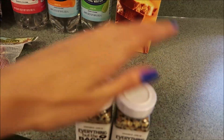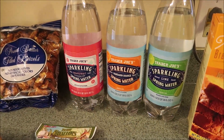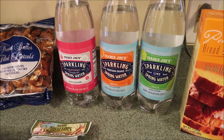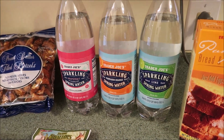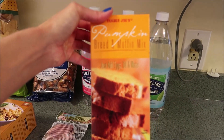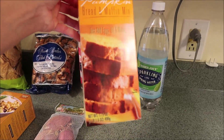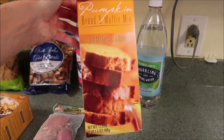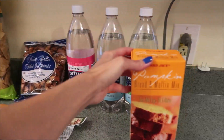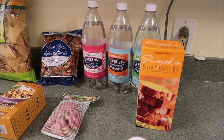We got two of the everything but the bagel seasoning — one for us and one for Eric's older sister, who asked us to pick one up for her. I got some Trader Joe's sparkling water in grapefruit, mandarin orange, and lime, just to have some extras since we love our seltzer. And something else we've never tried: the pumpkin bread and muffin mix. I'm going to make that probably in the next day or two for lunches.